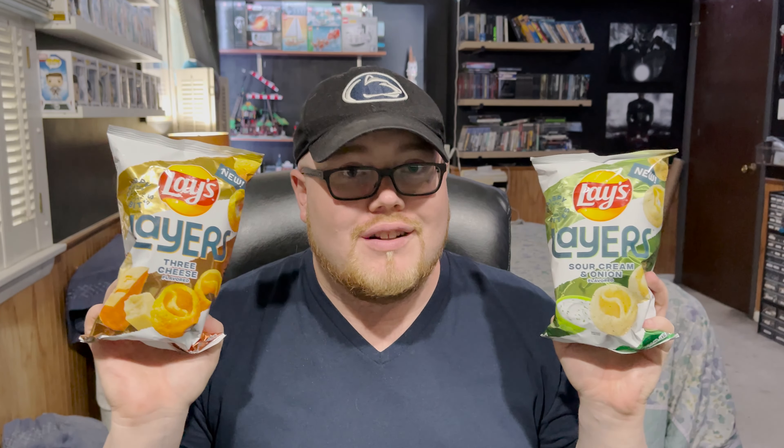Hi there, and welcome back to Snackable. Today we are looking at two new snacks that just came out — they are from Lay's, they are called Layers. They essentially almost look like onion petals, but you turn the chip a certain way and it's layered. The two flavors we have here are Three Cheese and Sour Cream and Onion. I think I'm going to like the Sour Cream and Onion more, but Three Cheese could surprise me.